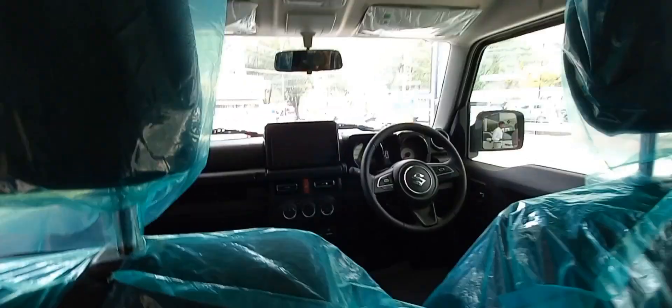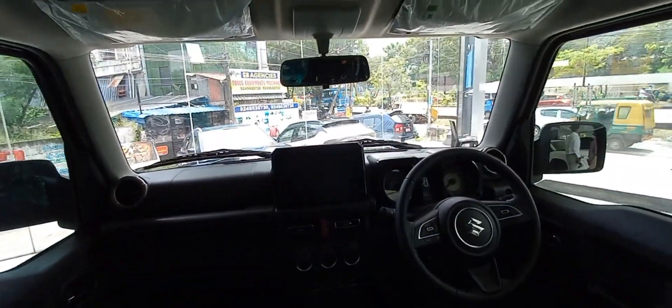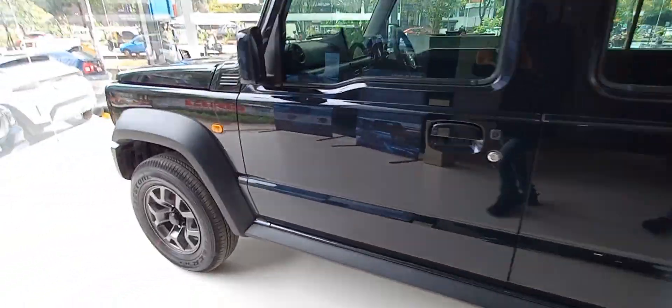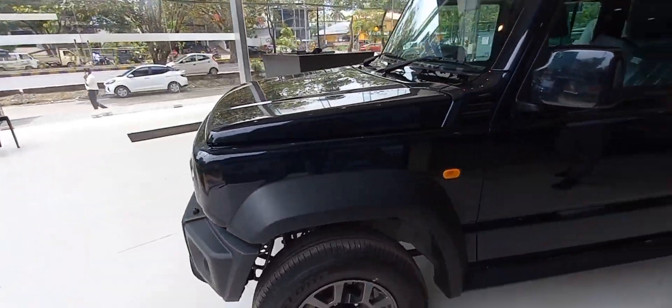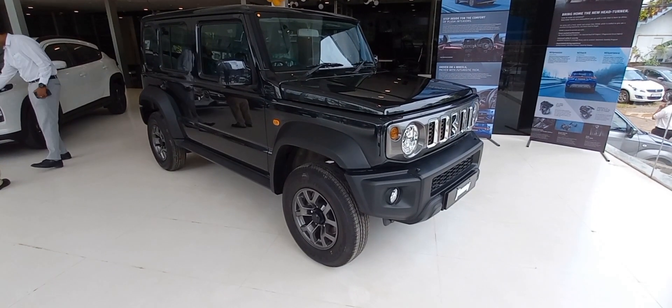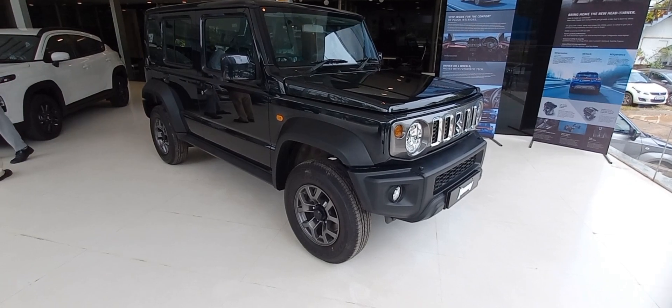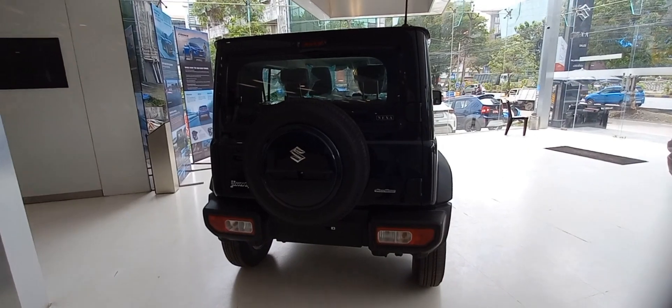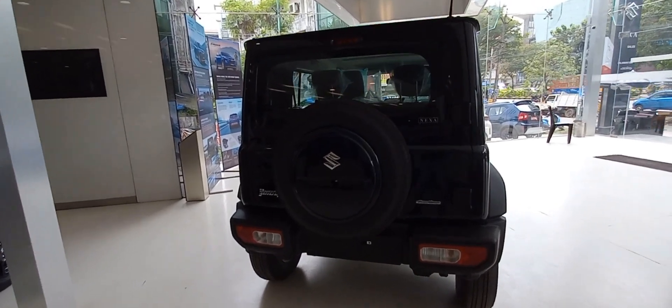The Jimny has proven 4x4 technology with a low range transfer gear, giving you maximum torque and traction to conquer the toughest terrain. Jimny's 4x4 comes with a bulletproof 1.5 liter engine — the K15B — known for its power. The power-to-weight ratio of Jimny is excellent.